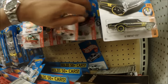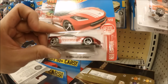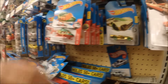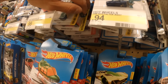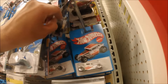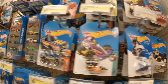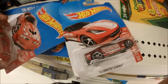Let's see what else they got. They got the 77 Pontiac and they also got the 14 Corvette Stingray. These are the only three that I found of the Hot Wheels Red Edition Target exclusives.